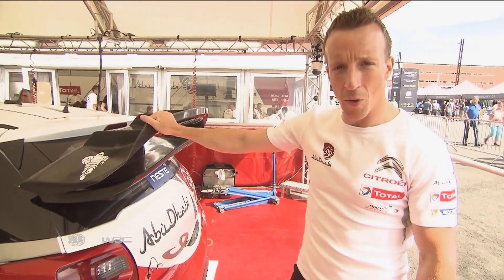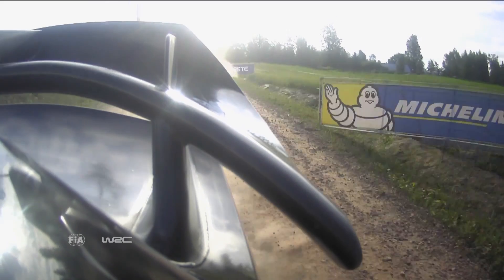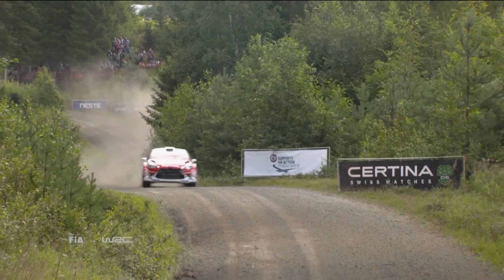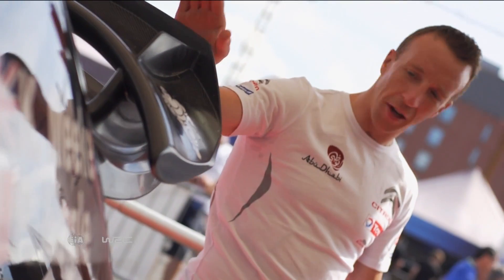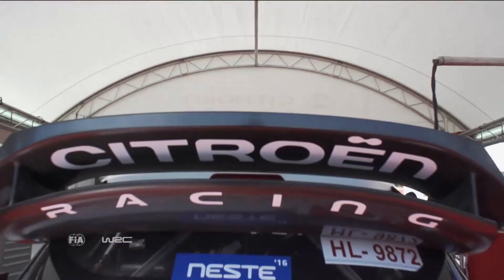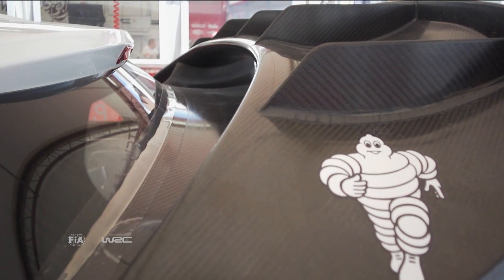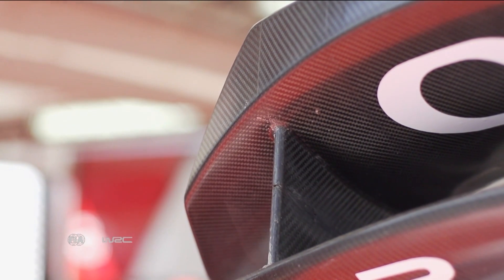We start with the rear wing — ever more important even in Finland on fast rallies. It doesn't work at low speed, but once you get above 80 or 90 kilometres an hour you start to feel a difference. A lot of time is spent in the wind tunnel. You'll see some cars have decided to put these little veins, some not. The profile, the pitch of it — everything's really important.